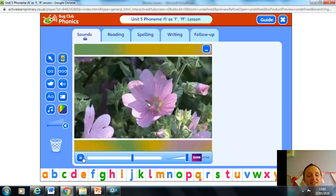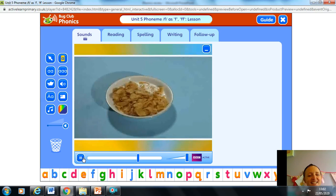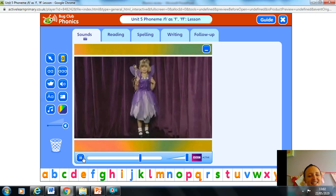Flower. Flamingo. Fireworks. Cornflakes. Fairy.